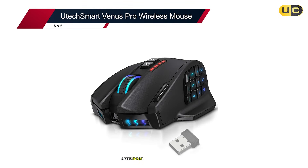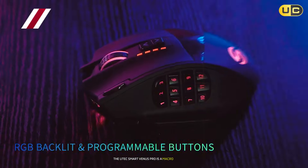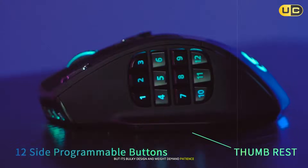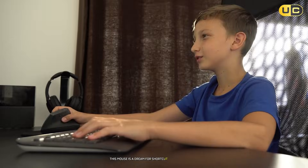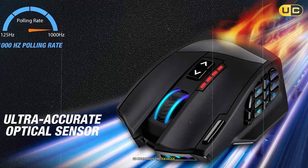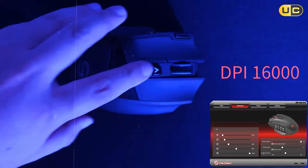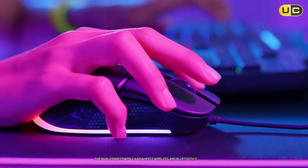#5: UtecSmart Venus Pro Wireless Mouse. The UtecSmart Venus Pro is a macro powerhouse, but its bulky design and weight demand patience. Boasting 18 programmable buttons, this mouse is a dream for shortcut-heavy workflows. I mapped the 12-button thumb grid to Fusion 360 commands like Extrude, Chamfer, and Save As, cutting my modeling time by 20%. The dual connectivity — 2.4GHz wireless and Bluetooth — is seamless.